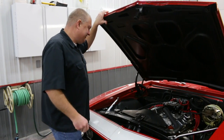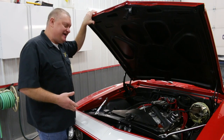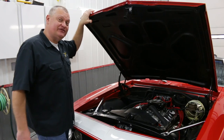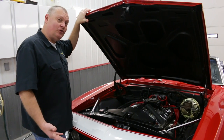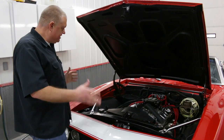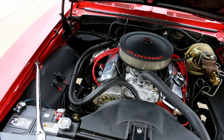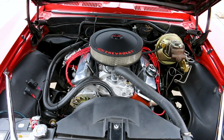Under the hood of our Camaro is a small block Chevy. This car was actually born with a six-cylinder, and a look at the trim tag tells us it was Granada Gold when it was new. But they did a nice job of changing the color — it's a very complete job. Today this engine is actually a mid-70s vintage 350.